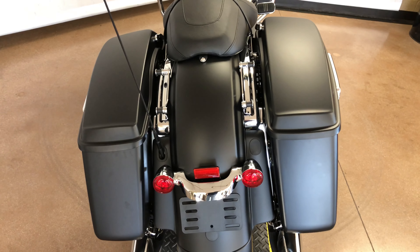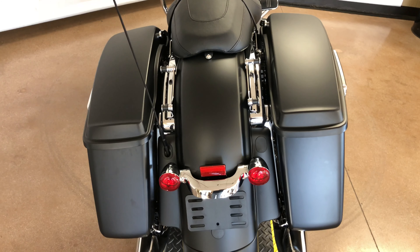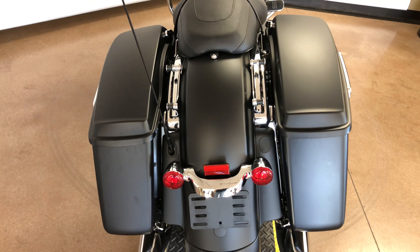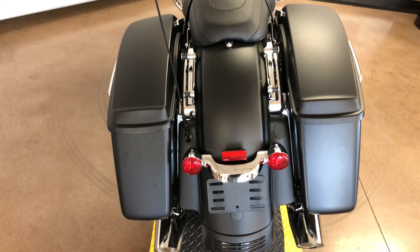It comes equipped with the mounting hardware if you're interested in getting a luggage rack, passenger backrest, or even a tour pack put on the bike. The materials to put that on are already installed on the bike.